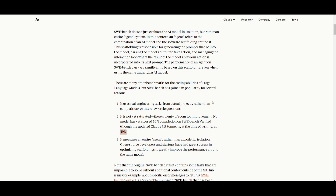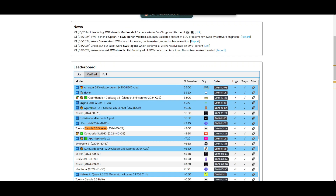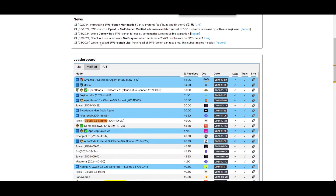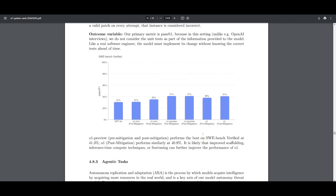Claude 3.5 Sonnet scored a 49% on the SWE-Bench Verified test. If you don't believe me, take a look at the benchmark test yourself — you'll see that Claude 3.5 Sonnet recorded a 49% resolution rate. This is a benchmark that assesses how well a model solves real GitHub problems in terms of code. We can see that Claude 3.5 Sonnet is outperforming this new O1 model.